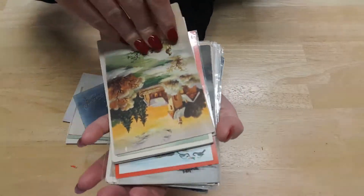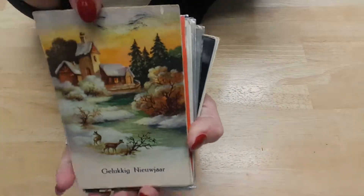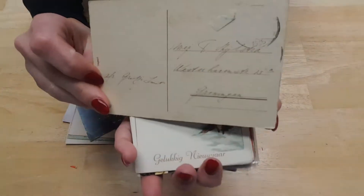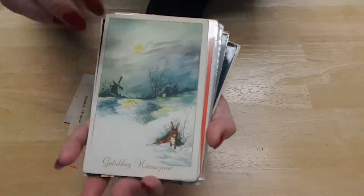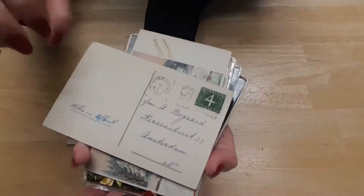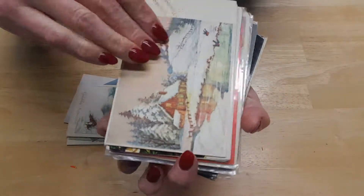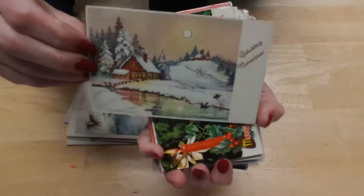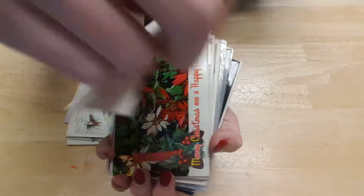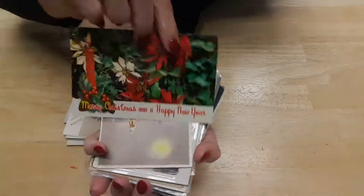This one is in German – it's upside down, I apologize. Flipping the card around. Same here – German. This one here is 1960. Another German card. This one I'm not too sure about. Merry Christmas and Happy New Year.